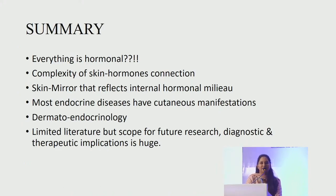In summary: everything has a hormonal basis and the skin-hormone connection is very complex. The skin acts as a mirror that reflects the internal hormonal milieu. Most endocrine diseases have cutaneous manifestations, which is why we need to know the underlying endocrine disorder and its characteristic clinical manifestations. The field of dermato-endocrinology is very vast, huge and complex — we may need more fellowships and observerships to improve knowledge in both fields. There is limited literature on skin as an endocrine organ, but the scope for future research, diagnostic and therapeutic implications is huge.